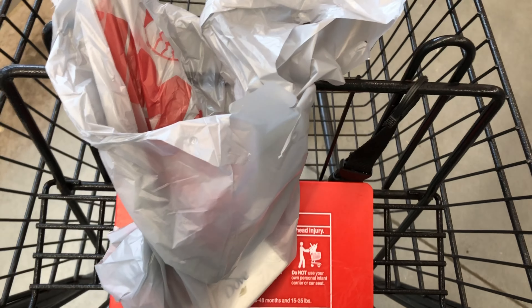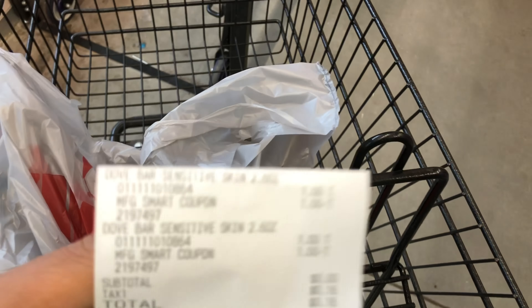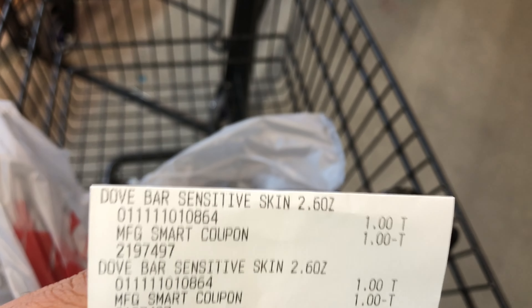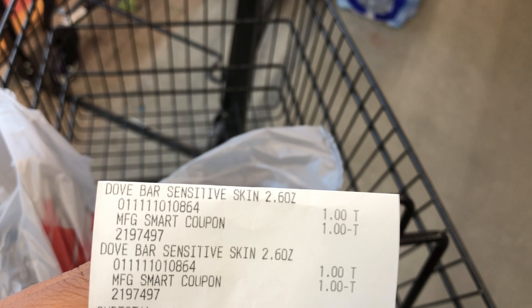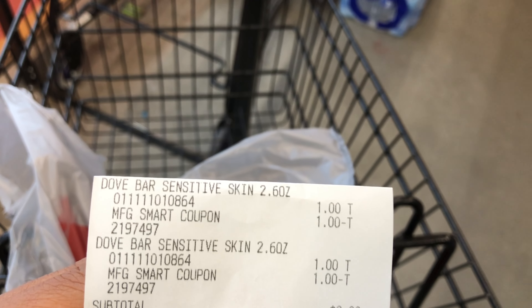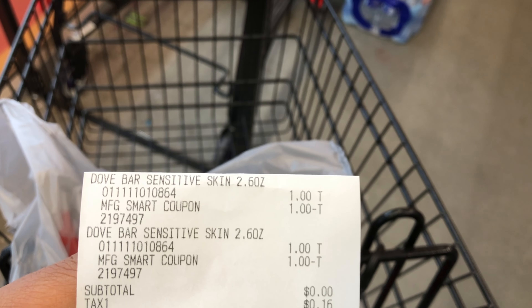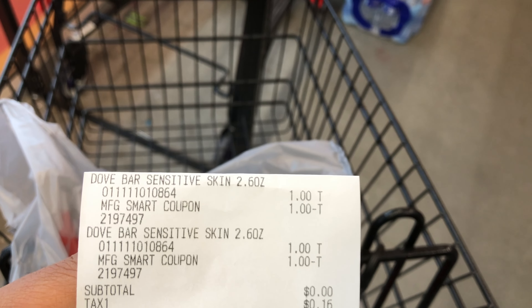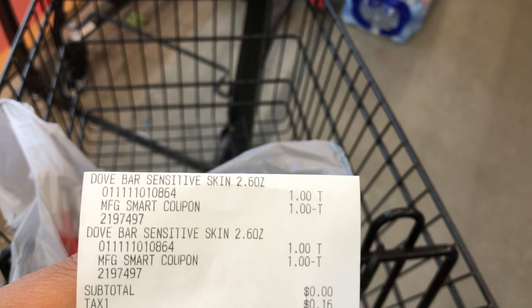I personally don't need much today, but I am going to grab the Dove soap since my store had it — and who doesn't want free soap! I'll get two of them. They're a dollar each — clip that three-off-of-two digital which reduces down making both free. I shouldn't pay anything but tax. Let's head to the register and check out.